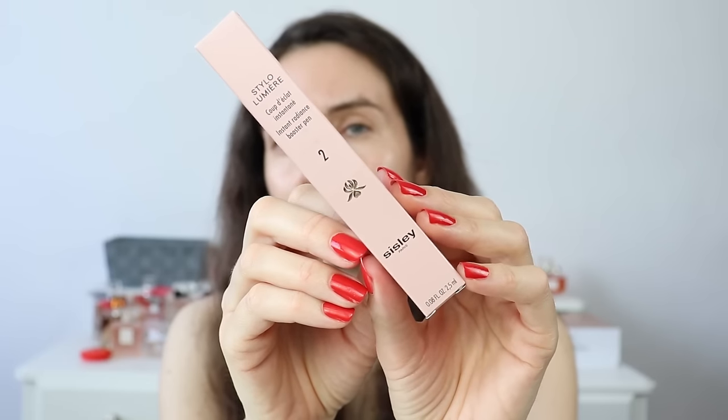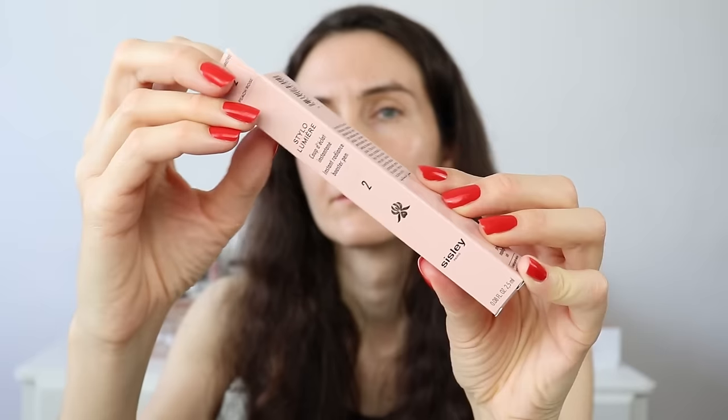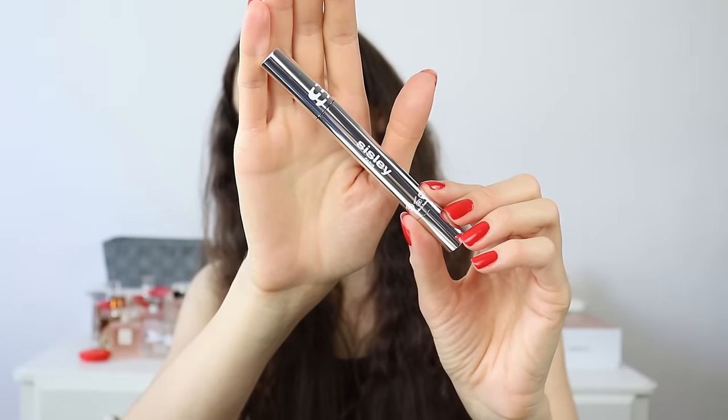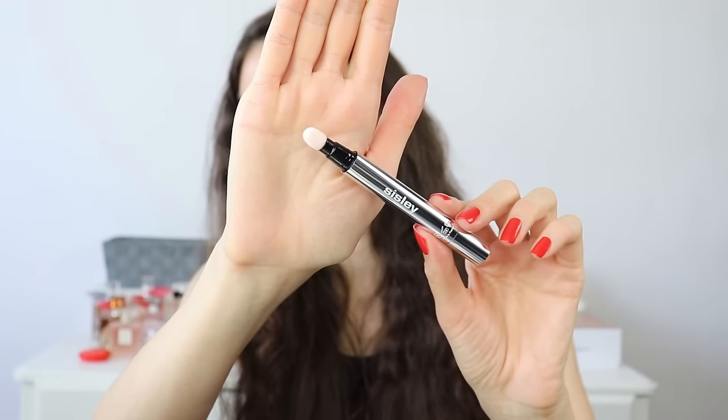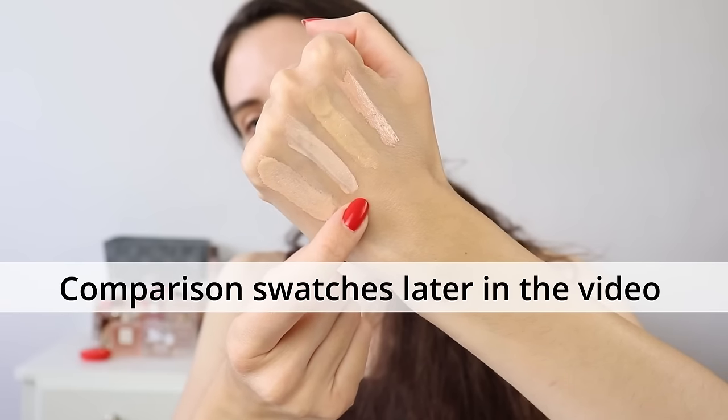I also ordered the Sisley Stylu Lumière. You know I love the Sisley under eye concealer, but now we're trying this illuminating pen from Sisley. I decided to purchase shade 2, Peach Rose. Shade number 1 is going to be more for people who have cool undertones and I'm neutral and more warm. I like this kind of pen illuminating concealer — it's actually a concealer, not an illuminator. It has a sponge on top, which I love.